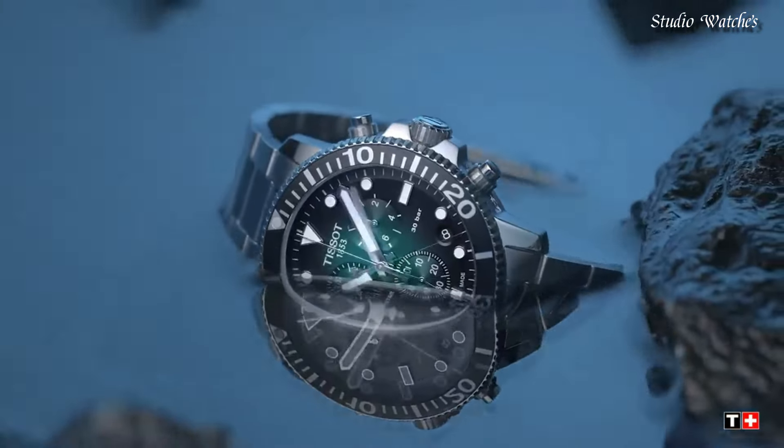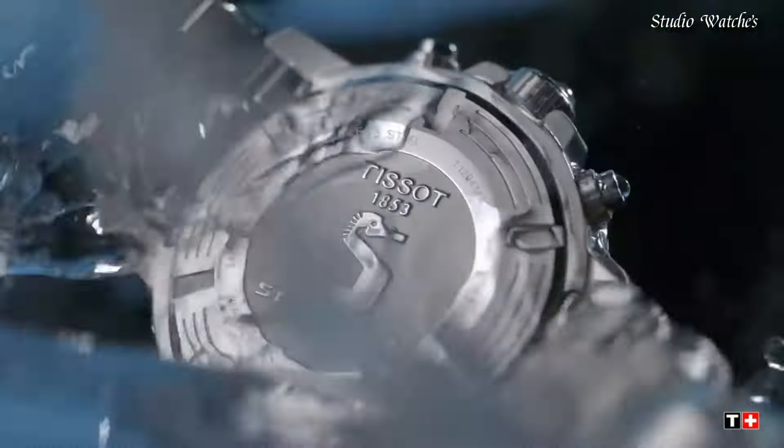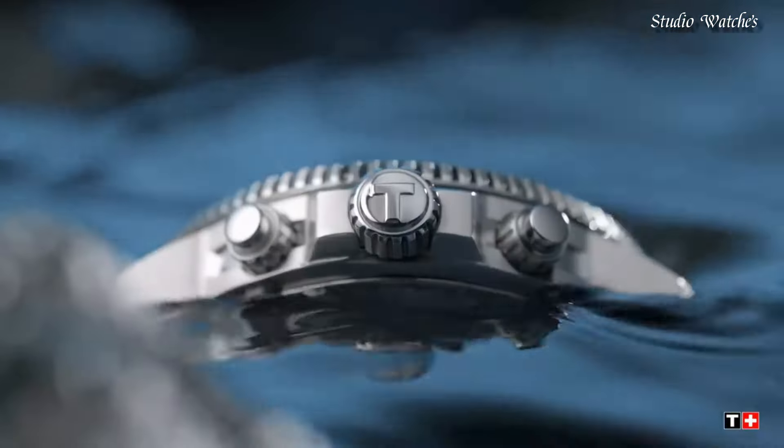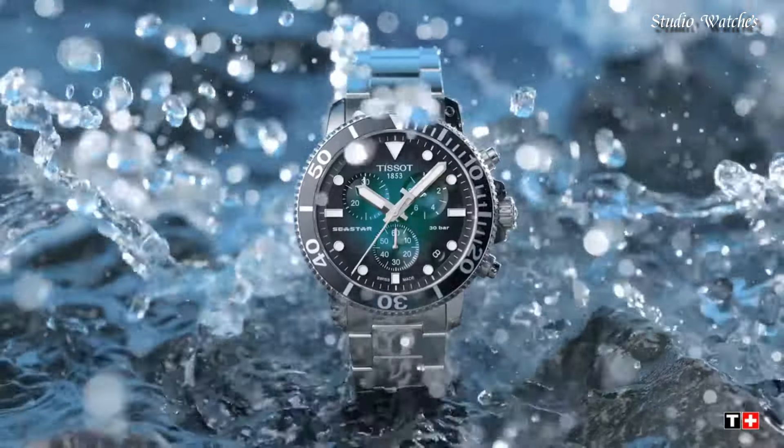Case thickness: 12.8 mm. Band width: 22 mm. Water-resistant at 300 meters, 1,000 feet. Functions: chronograph, date, hour, minute, second. Swiss made.